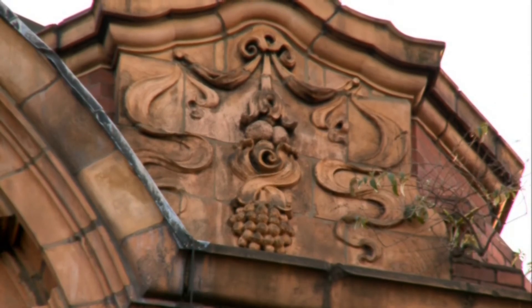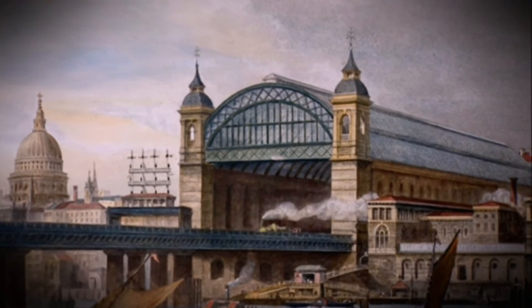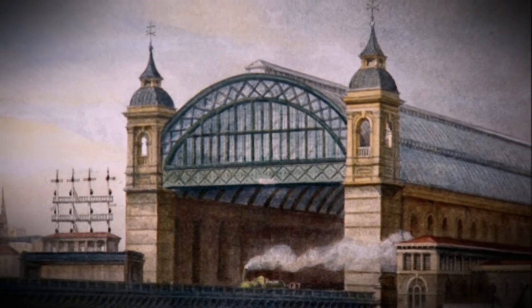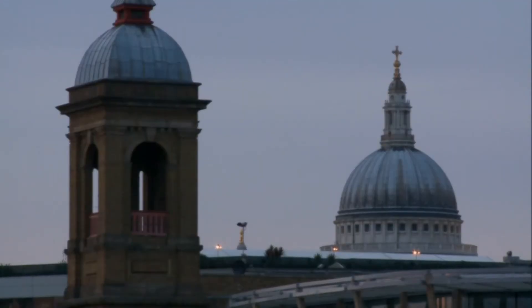At Brookwood there were two necropolis stations — one for Anglicans and the other for Roman Catholics and non-conformists. Only the station entrance survives today; the platforms of this unique London station were destroyed by bombs during the Second World War. Another station that suffered during wartime was Cannon Street, built at the end of a bridge across the Thames by the South Eastern Railway in 1866. Its original ornate glass roof was carefully removed to protect it from German bombs, but was unfortunately destroyed when the factory it was being stored in received a direct hit. Today all that remains of the grand five-storey station hotel are two 135-foot Christopher Wren-style towers facing the River Thames.